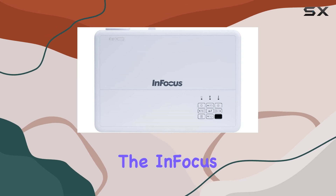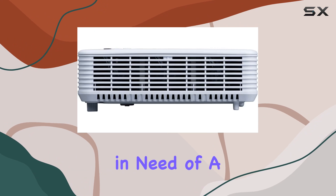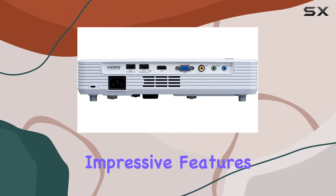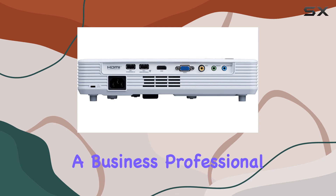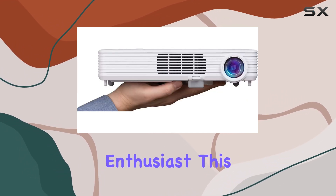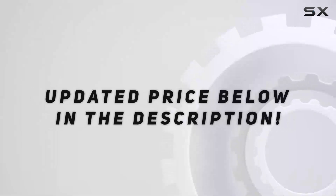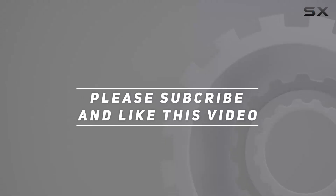Overall, the InFocus IN1156 LED projector ticks all the boxes for those in need of a reliable, portable projector with impressive features and performance. Whether you're a business professional, educator, or home entertainment enthusiast, this projector is sure to exceed your expectations. Check out the video description for updated pricing, and thank you for watching.